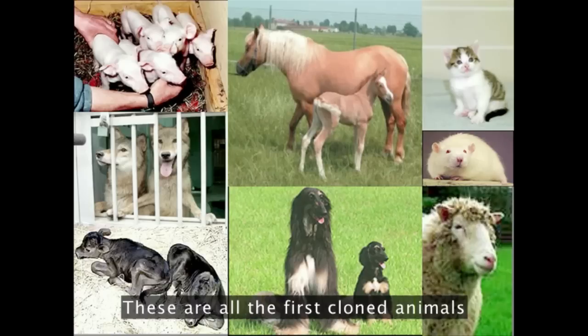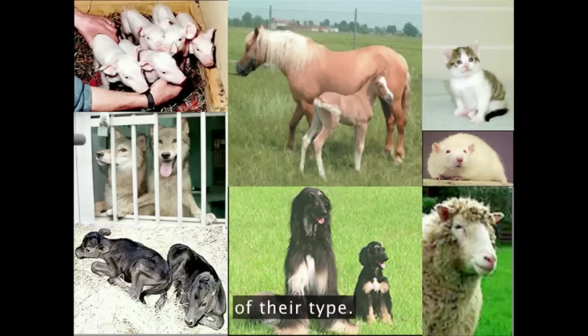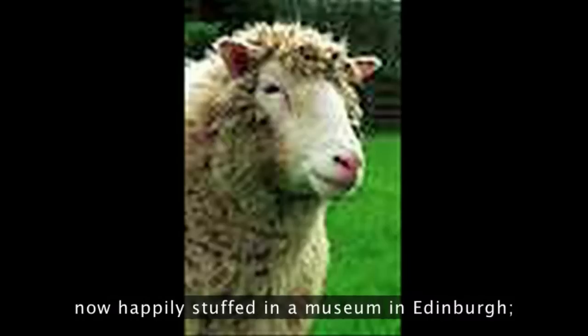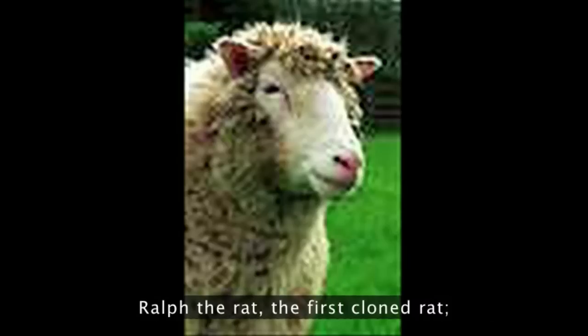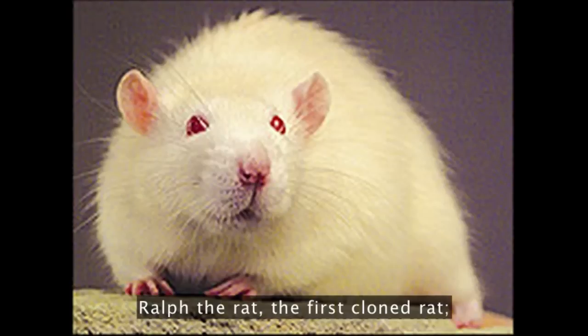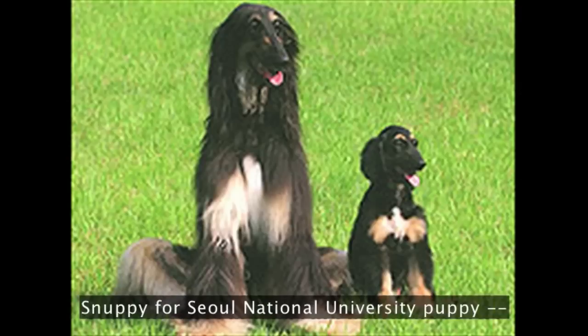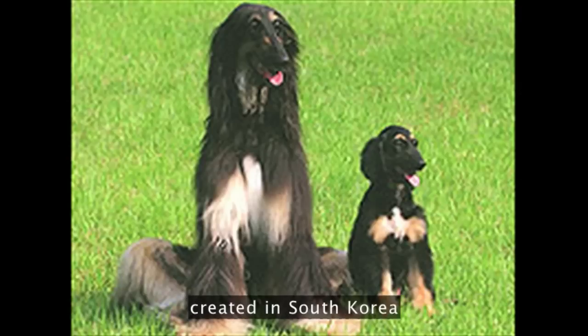These are all the first cloned animals of their type. In the lower right here you have Dolly, the first cloned sheep, now happily stuffed in a museum in Edinburgh. Ralph the rat, the first cloned rat. CeCe the cat, the first cloned cat. Snuppie, the first cloned dog — Snuppie for Seoul National University puppy — created in South Korea.